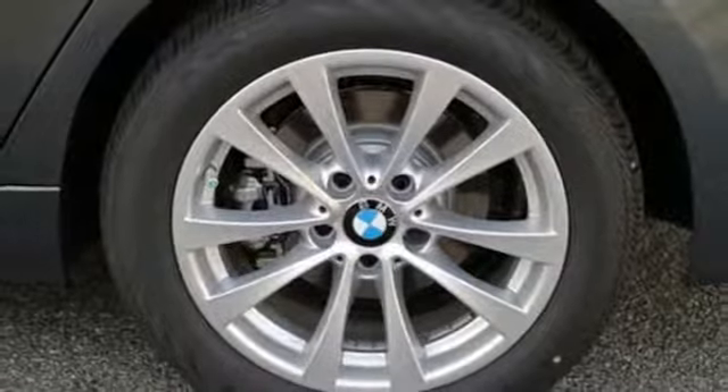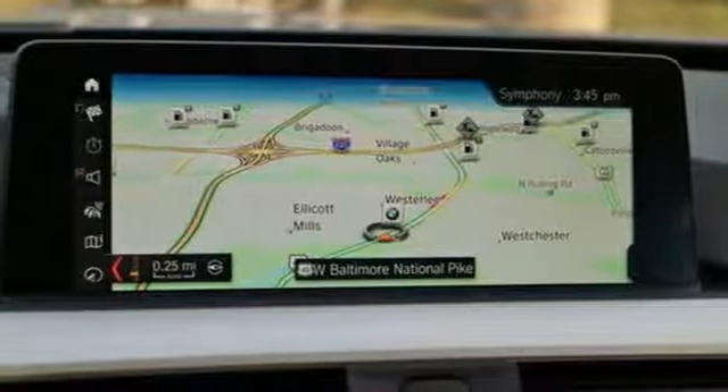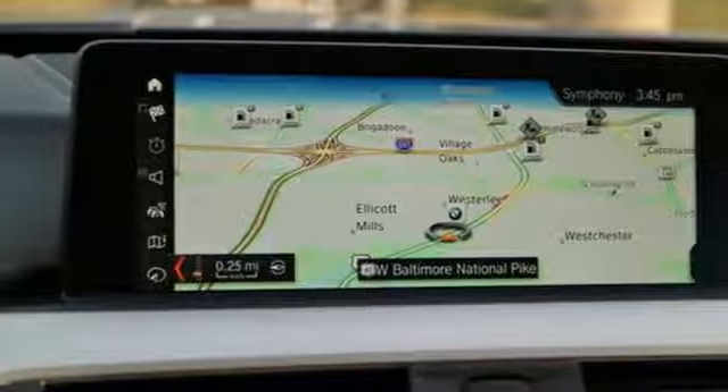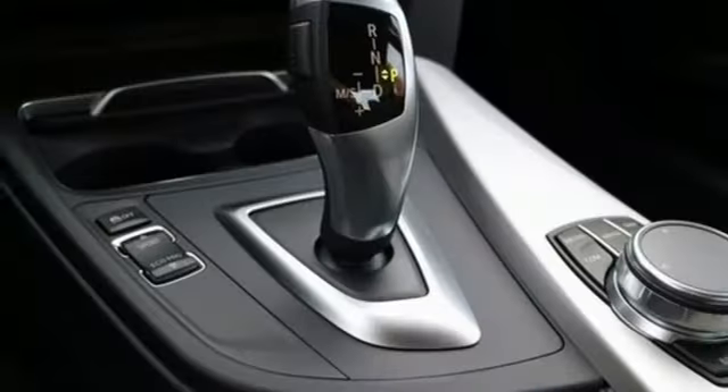With one click, the cabin adjusts to your every desire, with advanced vehicle and key memory, while BMW's ambient lighting welcomes you into the soft cabin. From dynamic cruise control to iDrive and BMW Assist eCall,